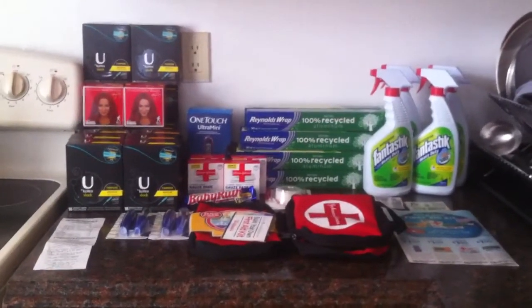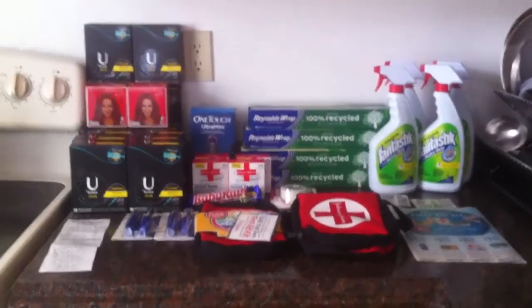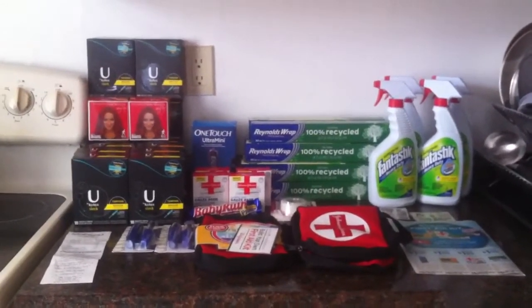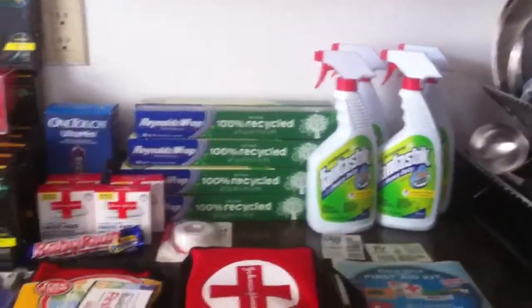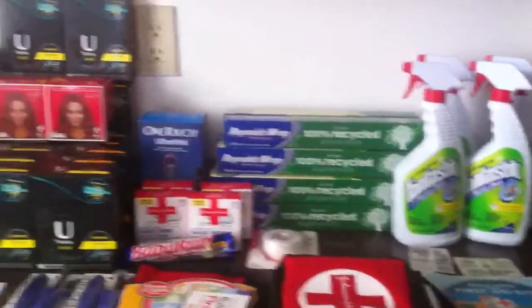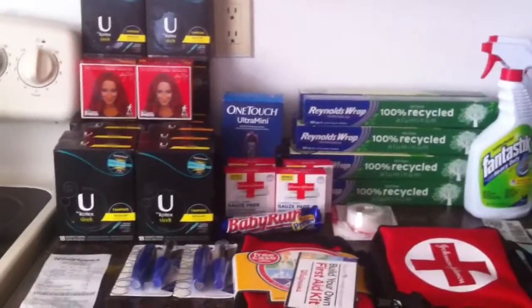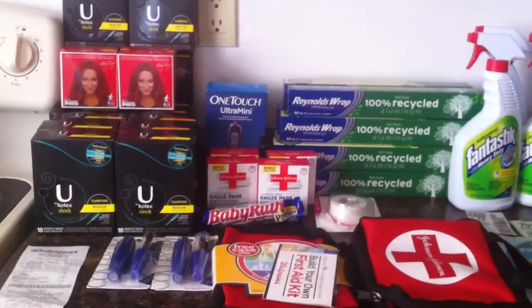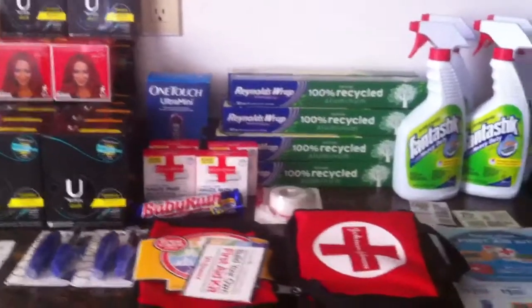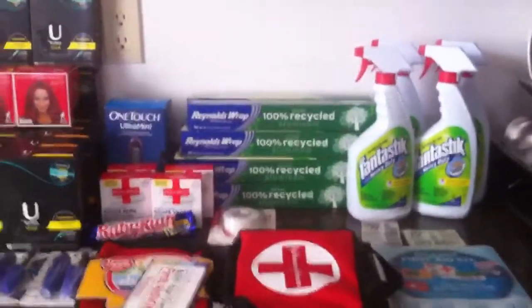Hey everyone, thank you so much for watching my videos. Today I wanted to show you my Shop Right and Walgreens hauls. I haven't been doing that much couponing lately — it's just been the same deals and the same kind of stuff. I have been couponing but not as often, and not really keeping up that much, but this week I thought it was okay to go out and get a little bit of stuff.